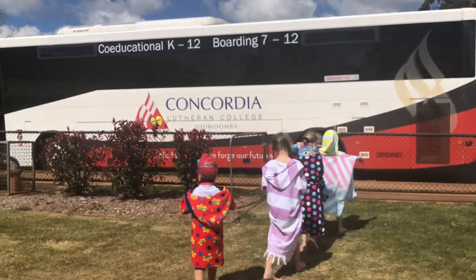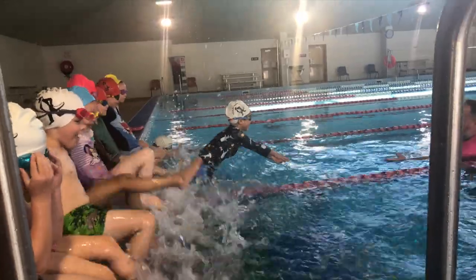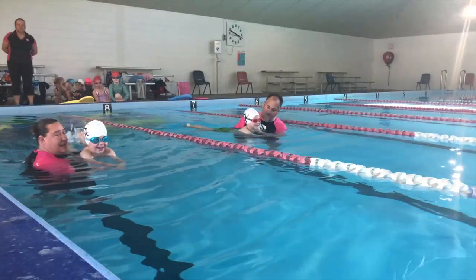We've been catching the bus to swimming. Swimming lessons have been awesome for me.